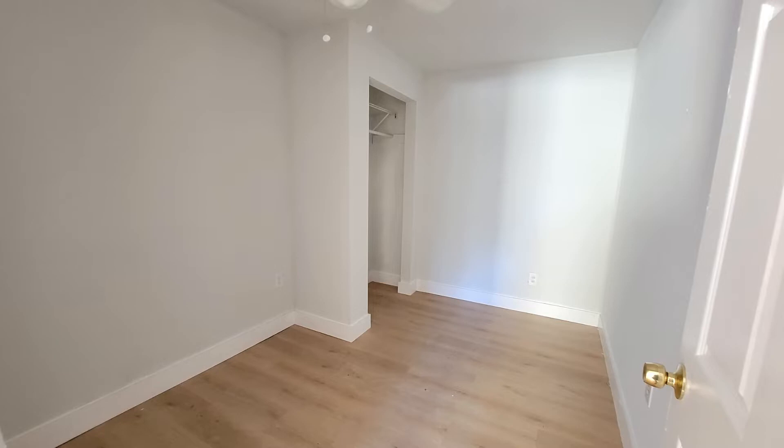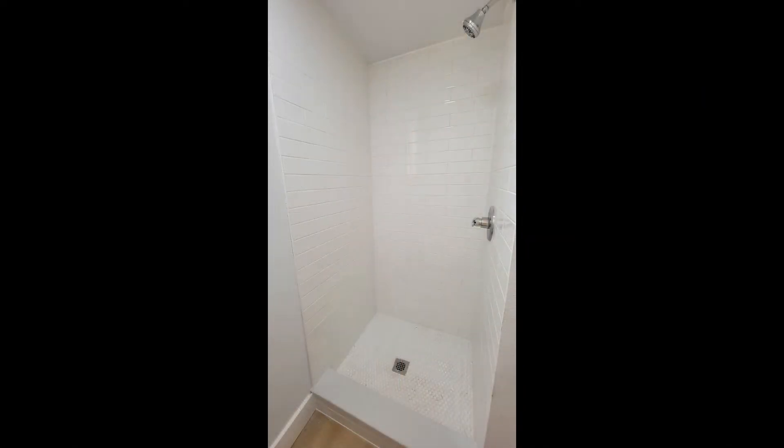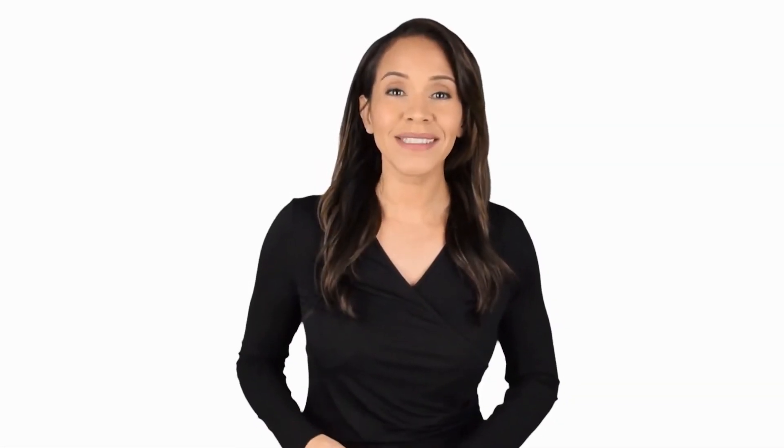If you are interested in this Bradenton, Florida rental property, or want to know what other rentals are available in the area, contact us today. We are ready to help you find your next home. Rent from us and experience living in a professionally managed home. Give us a call now.